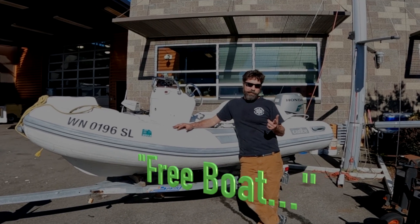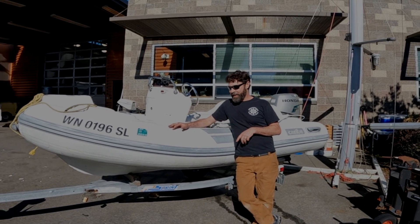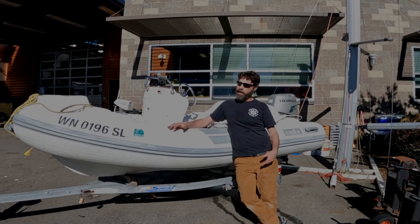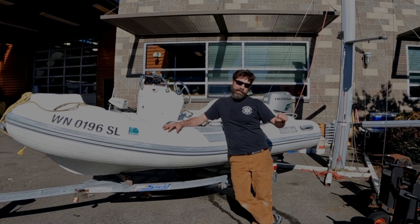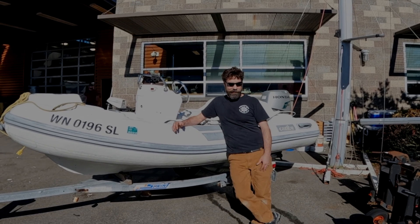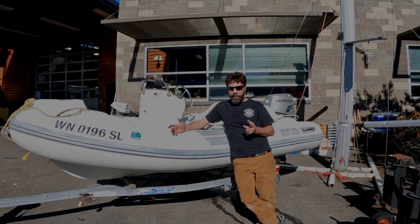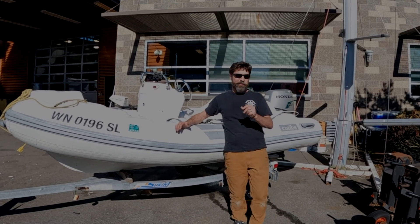We've told you many times there's no such thing as a free boat — this was the free boat, donated to us by actually a former Scallywag. He just wanted to upgrade to a little bit of a bigger skiff, wanted tiller steering, a good boat for him and his dog. He was kind enough to think of us and donated this boat to us.